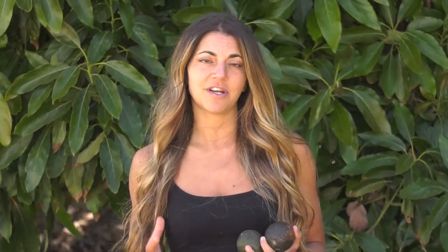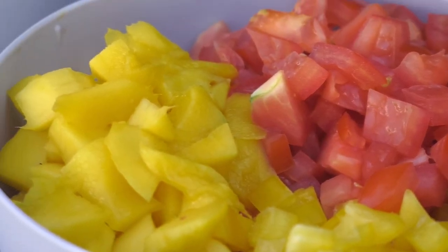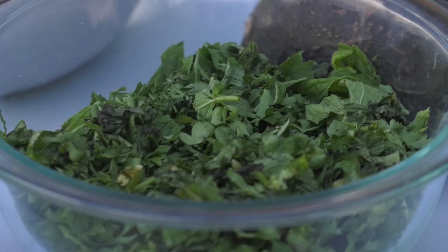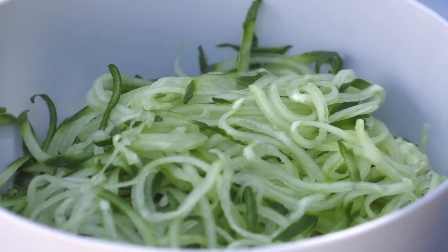At home I make salads with different kinds of mixed vegetables and herbs for different kinds of texture. Here I have broccoli, cauliflower, tomato, peppers and mangoes, cilantro, mint and parsley, and cucumbers that I spiralized.